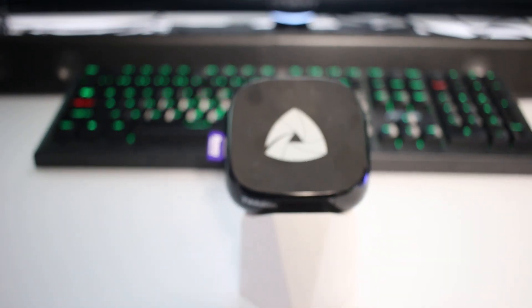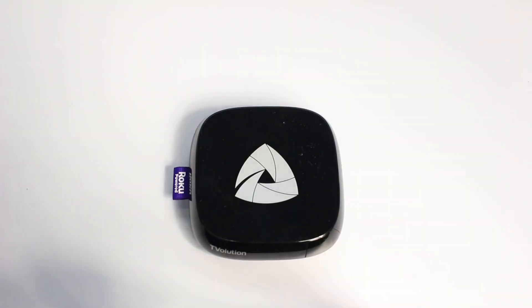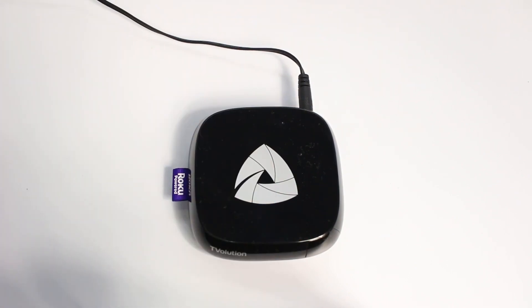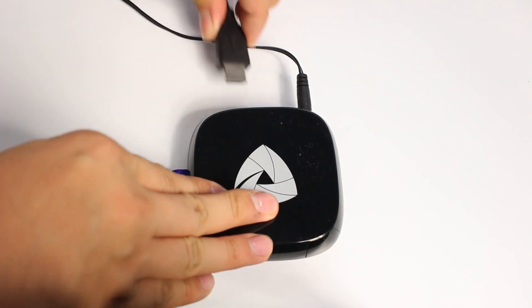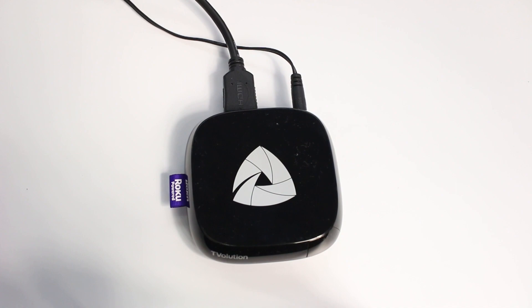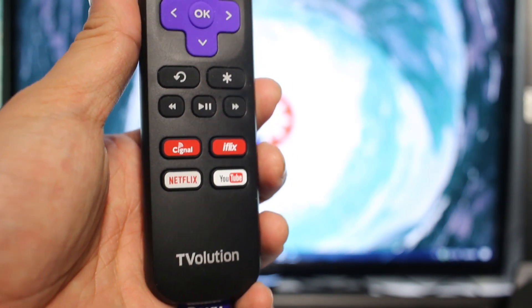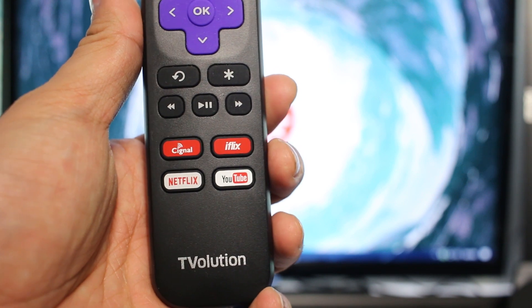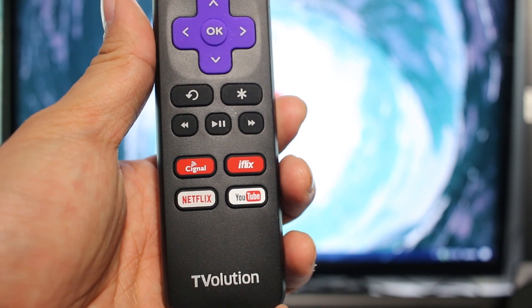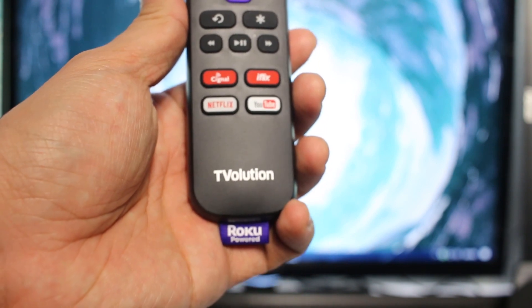The box is fairly easy to install. Put everything out of the box, hook it up on your TV via the provided HDMI cable, put the adapter on a 220V socket, and turn on the TV and the box with the included remote control. Part of the collaboration between PLDT and Roku are the pre-embedded Signal, iFlix, Netflix, and YouTube channel buttons on the remote control for smooth and easy operation.